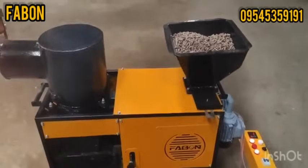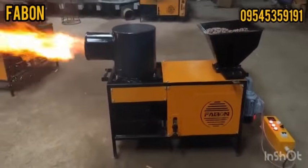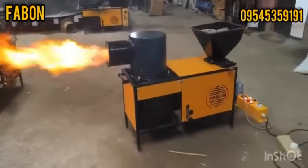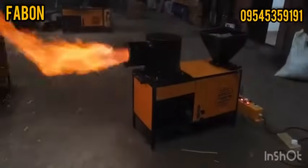textile, chemical, pharmaceutical, rotary dryers, flash dryers, and hot air generators. Pellets from sawdust 6mm, 8mm or 10mm, rice husk, groundnut shells, and agro residues become reliable green energy with our system.